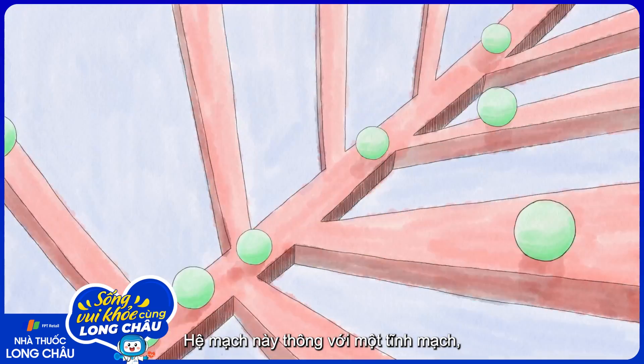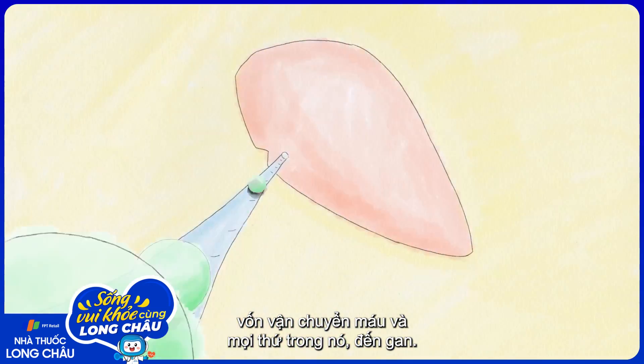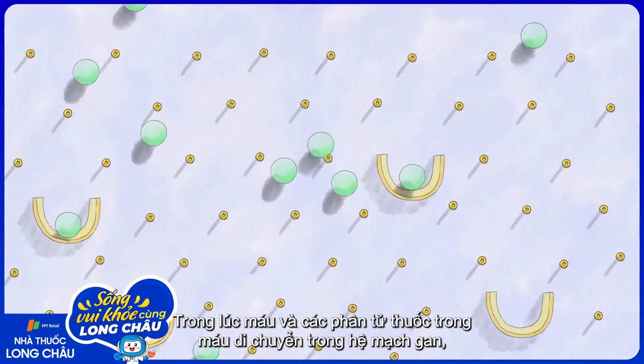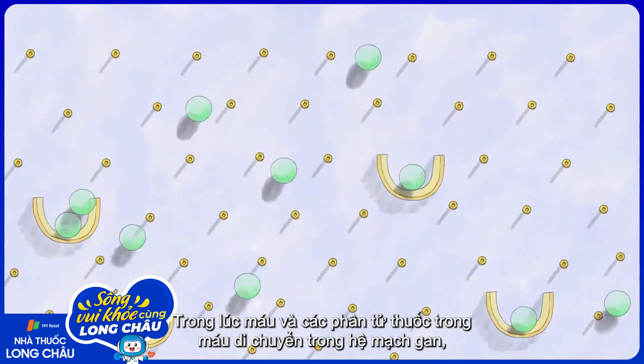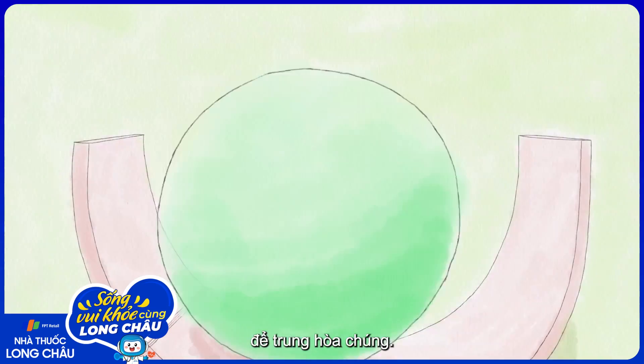These blood vessels feed into a vein, which carries the blood, and anything in it, to the liver. The next step is to make it through the liver. As the blood and the drug molecules in it travel through liver blood vessels, enzymes attempt to react with the ibuprofen molecules to neutralize them.